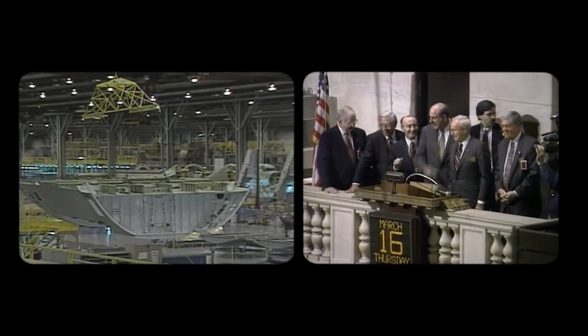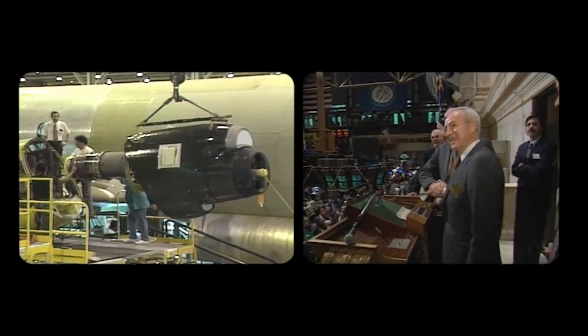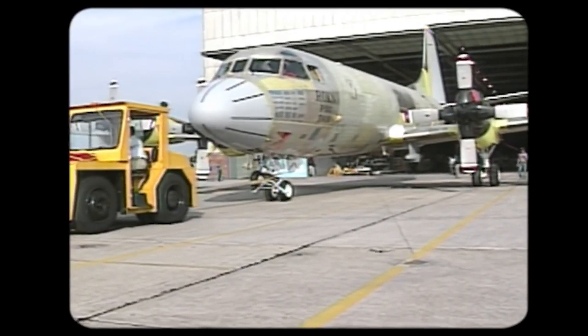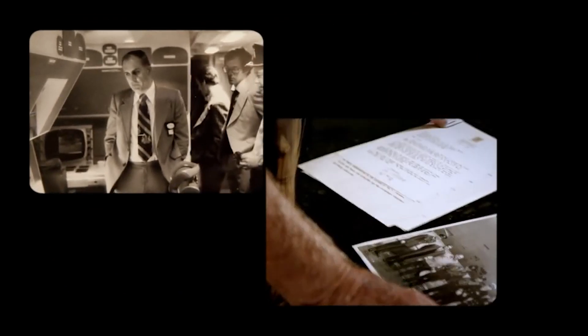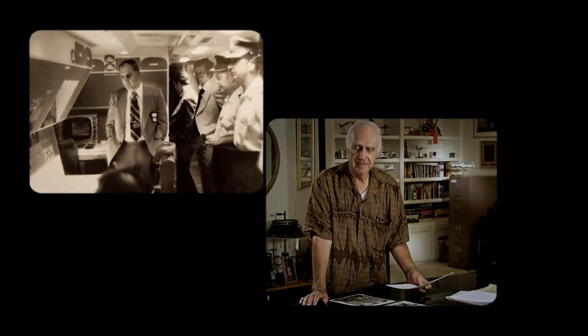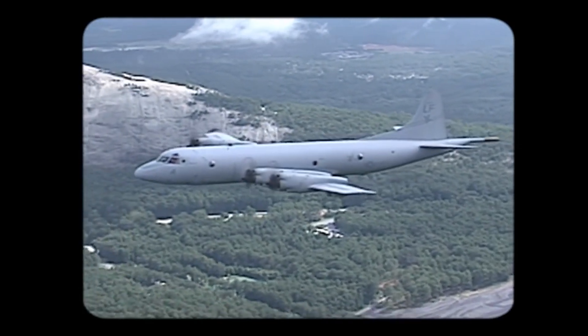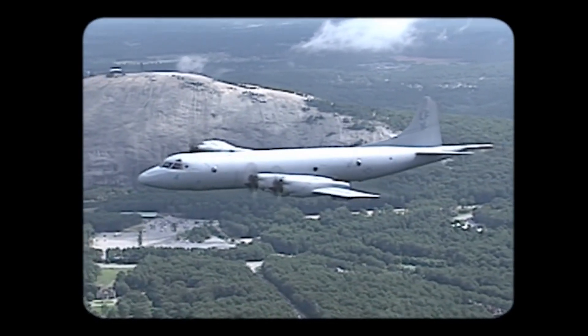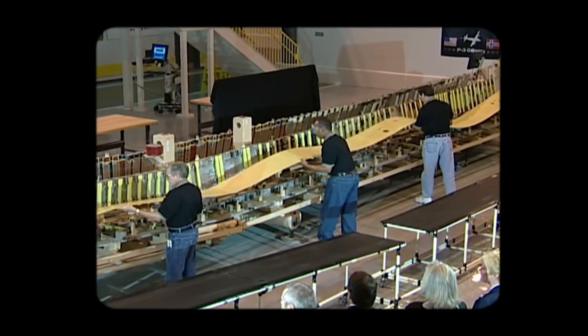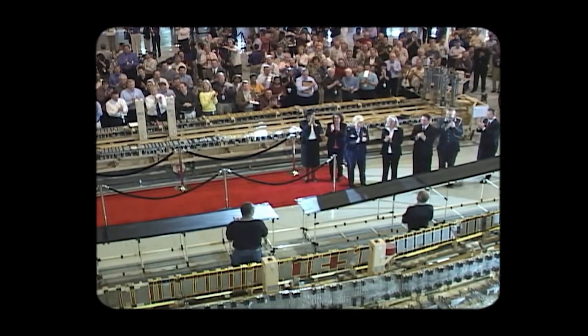In 1995, those two companies that had once locked horns for the P-3 contract merged. Ironically, at the same time, the last P-3 rolled off the production line. It all came to an end when I gave the farewell speech at the delivery of the last P-3C to the United States Navy. I think it was a melancholy moment for everybody when P-3C production finally came to an end. Although production stopped, new technology ensured that global P-3 operators could add at least two more decades to fleet life. In 2008, the P-3 mid-life upgrade program added even more life to this critical aircraft.